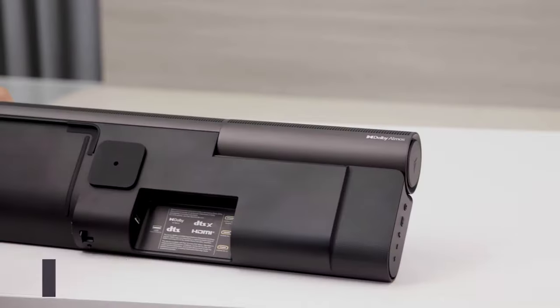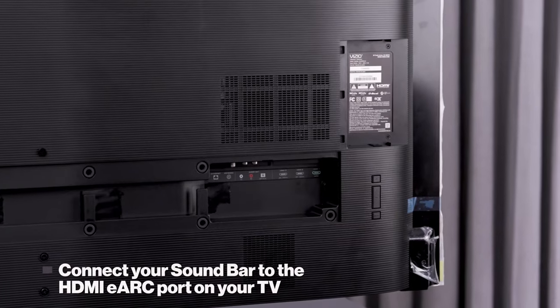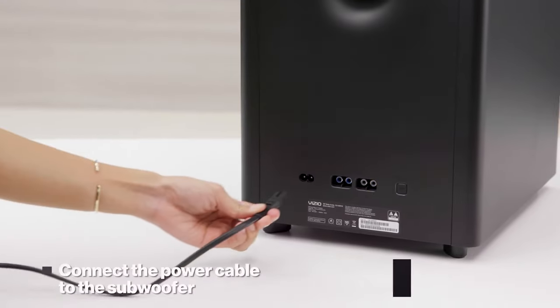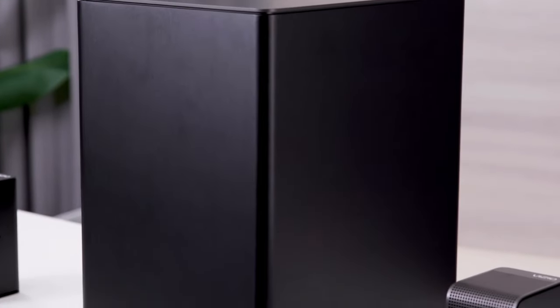It has multiple connectivity options, including two HDMI ports with ARC (audio return channel) support, optical digital input, wireless subwoofer speaker, 3.5mm analog audio jack connection, and even Bluetooth capabilities.